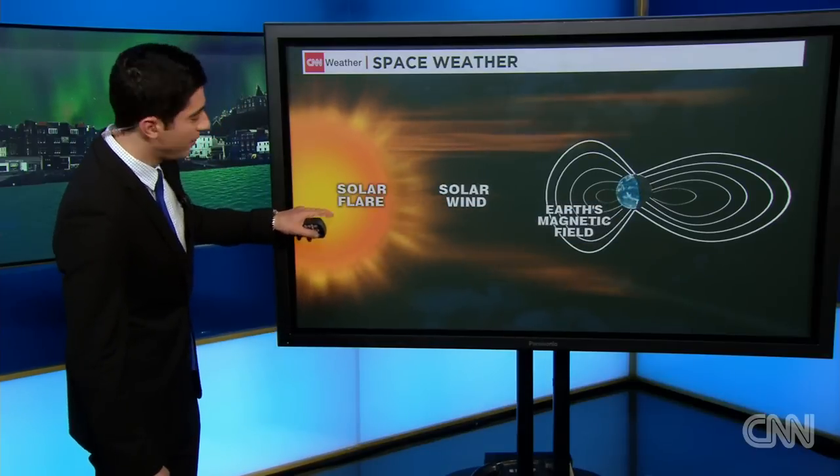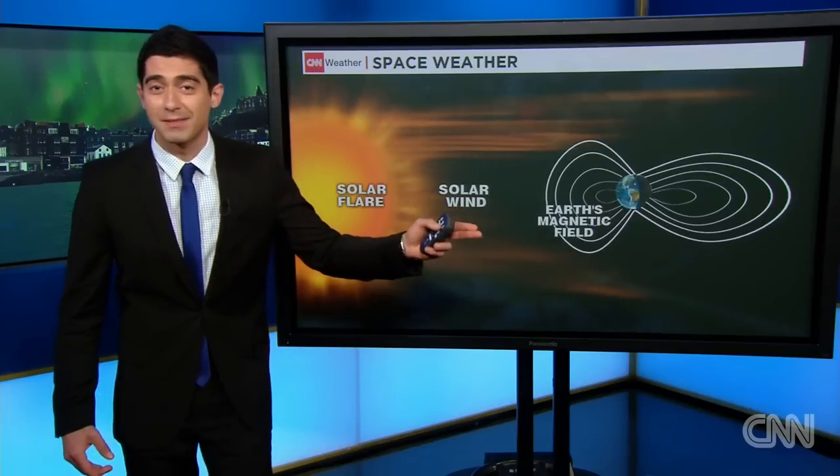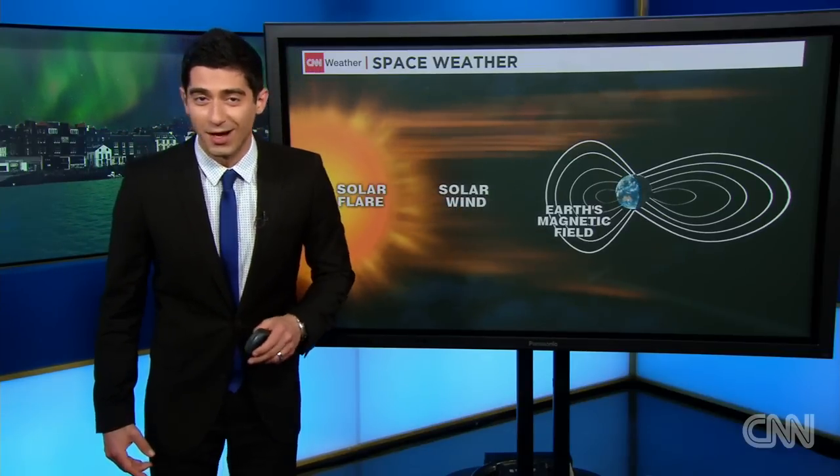Yes, we had one of the more severe, potentially disruptive geomagnetic storms that we've seen in about a 10-year period, as a pair of solar flares ejected from the sun on Sunday morning arrived at the Earth's magnetic field, the Earth's magnetosphere, on Tuesday morning.